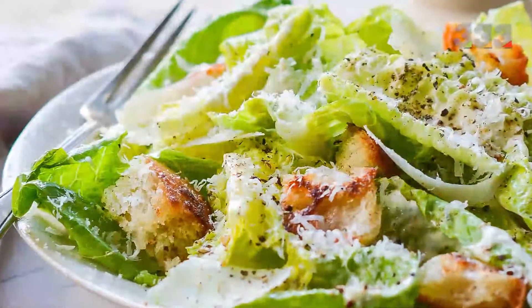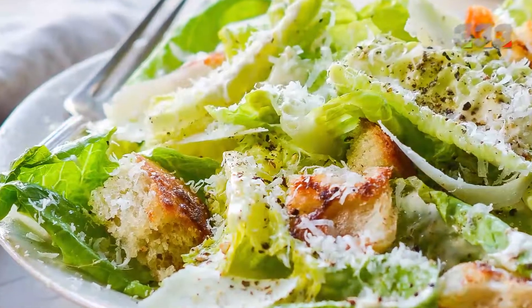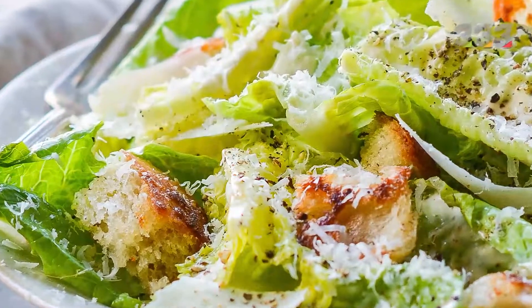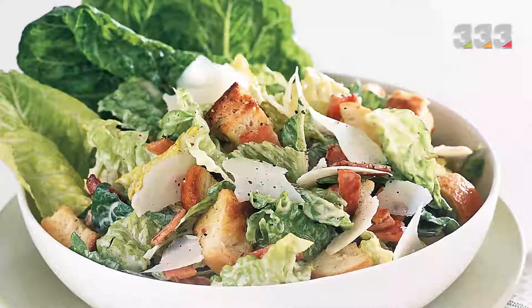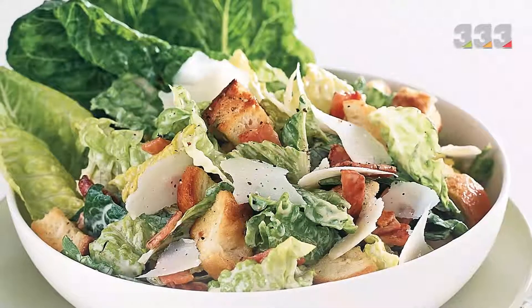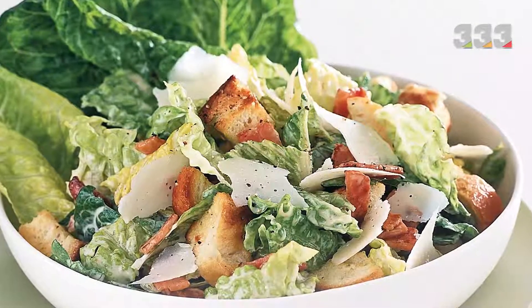The last salad from the list of the most popular salads in the world is Caesar salad, which has probably been heard of. Caesar salad is one of the Mexican-Italian salads that has been on the menu of Italian restaurants in recent years. Caesar salad is flavored with Parmesan cheese, no mayonnaise is added, and it is served with grilled chicken and toast fried in olive oil.